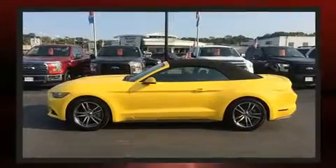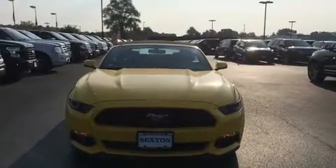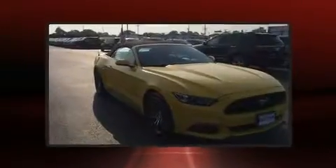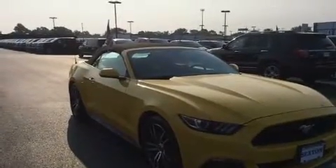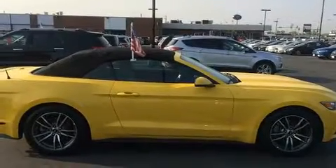It's equipped with tons of terrific amenities, but it won't break your budget — like leather upholstery, delay off headlights, a built-in garage door transmitter, power door mirrors and heated door mirrors, a power convertible roof, remote keyless entry, and power seats.